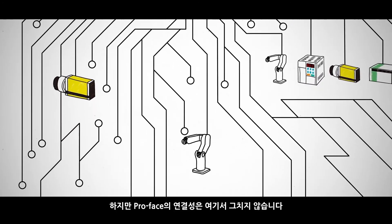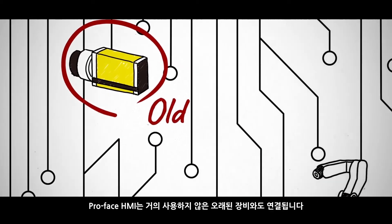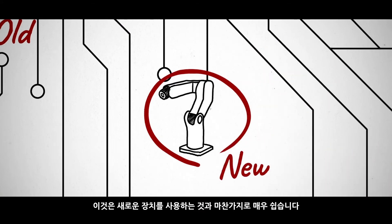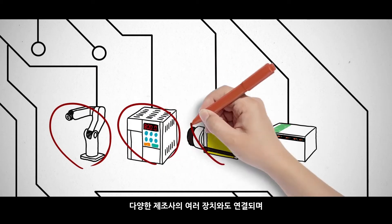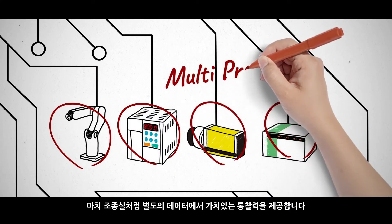But ProPhase connectivity goes further. Our HMIs connect with old, rarely used equipment just as easily as with brand new devices. And multiple devices from various makers can be connected, like a cockpit, to provide valuable insight from separate data.